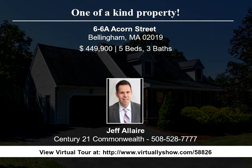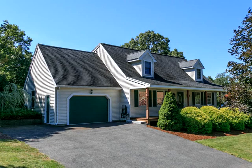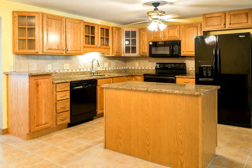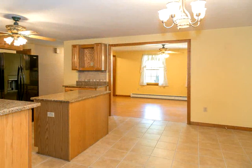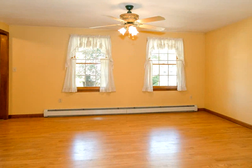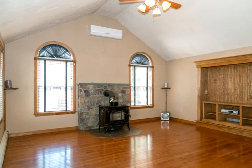This one-of-a-kind property might be exactly what you are looking for — two buildings on one lot. The main house is a nicely appointed four-bedroom, two-bath cape style home. It features a beautifully updated oversized kitchen with granite counters, tile flooring, and an eat-in kitchen area open directly into the family room with cathedral ceiling, fireplace, and hardwoods.